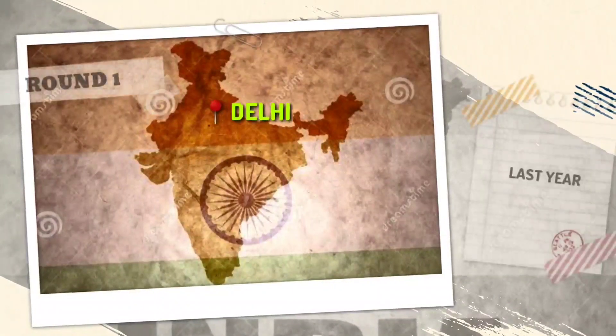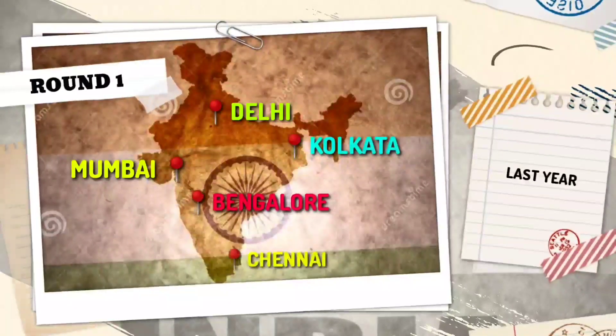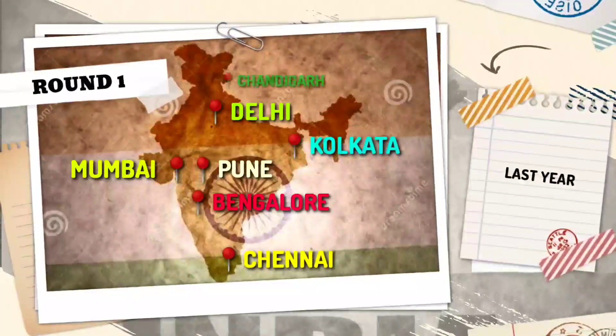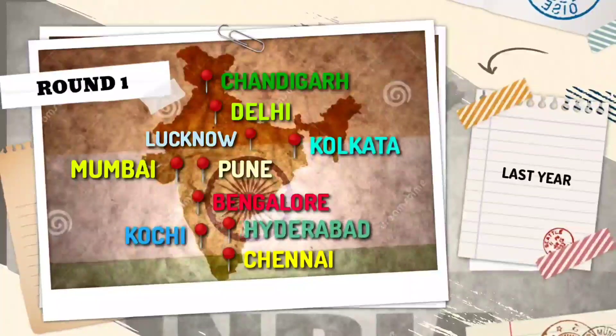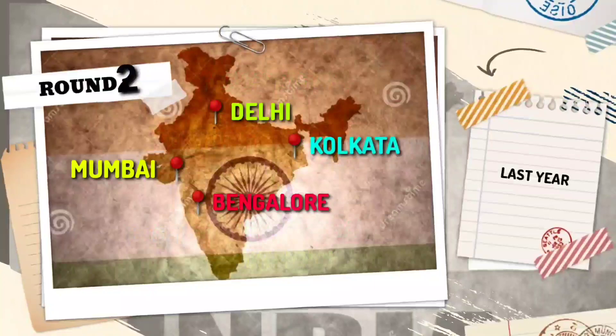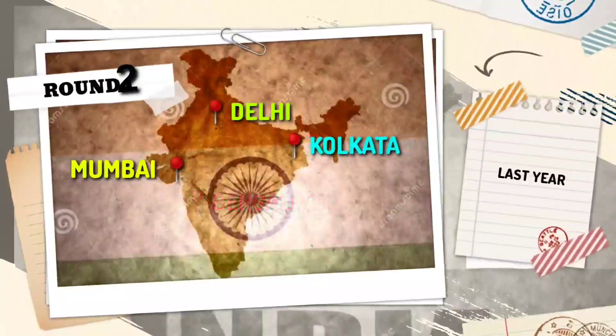Last year, Round One tests were conducted at various cities across India: Delhi, Mumbai, Kolkata, Bangalore, Chandigarh, Pune, Lucknow, Kochi, and Hyderabad. For Round Two, it was conducted at Delhi, Mumbai, Kolkata, and Bangalore.